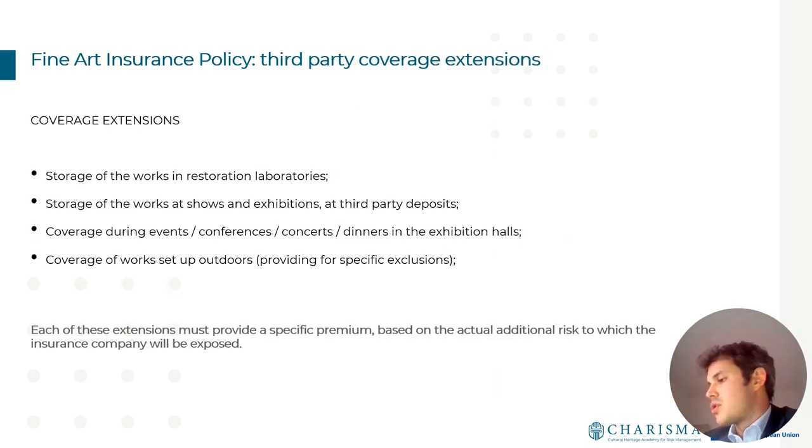Nowadays art collectors and museums are dynamic — artworks move between locations such as restoration laboratories, other museums, shows, events, conferences, and concerts. All these cases expose the artwork to additional risk. When any such event occurs, the client must communicate this to the insurance company, which will provide a specific additional premium based on the extra risk to which it will be exposed.